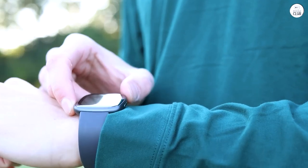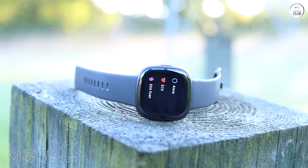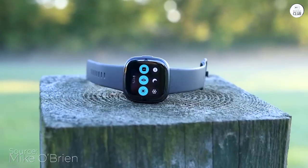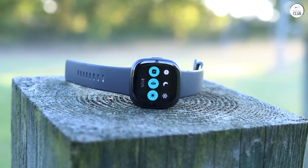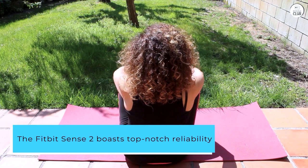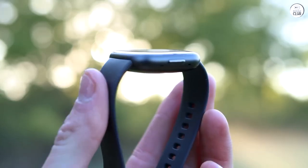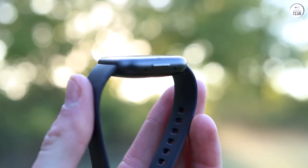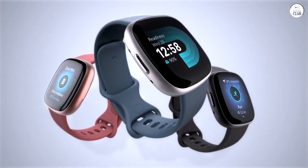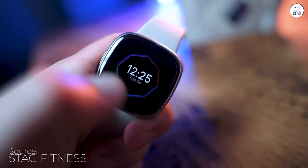I recently purchased the Fitbit Sense 2, and I am thoroughly impressed with its features and performance. This smartwatch has exceeded my expectations and proven to be a valuable companion for tracking my health and fitness goals. The Fitbit Sense 2 boasts top-notch reliability, accurately monitoring my vital signs, including heart rate, SpO2, and ECG readings. Its 24/7 GPS tracking is incredibly precise, making it an ideal choice for outdoor activities and workouts.